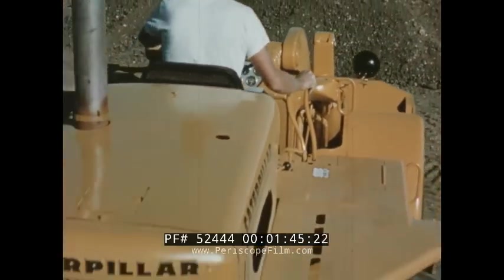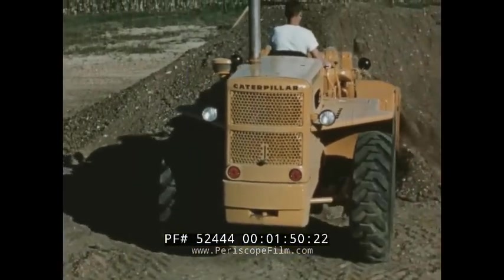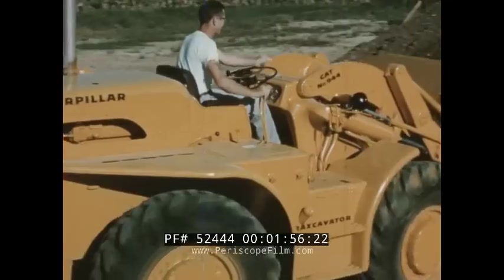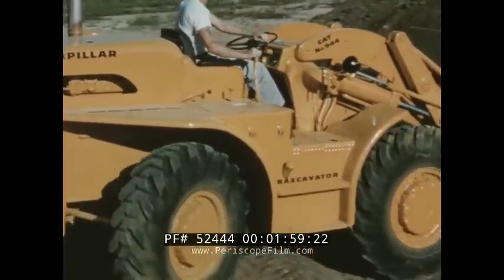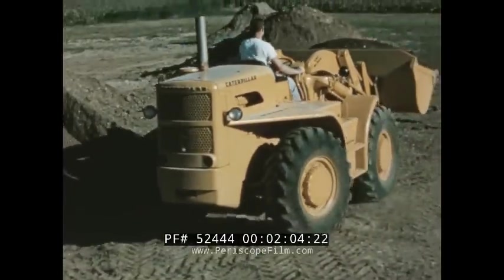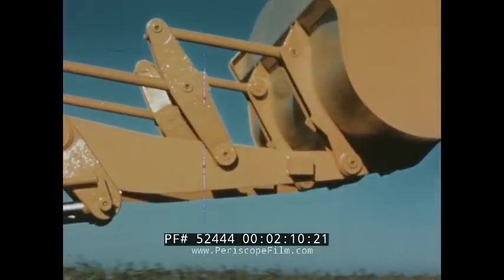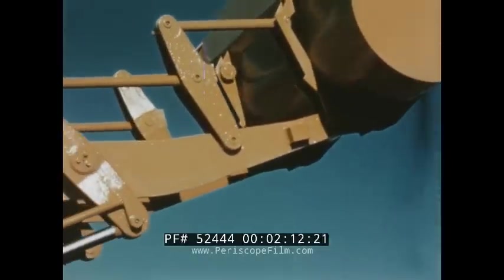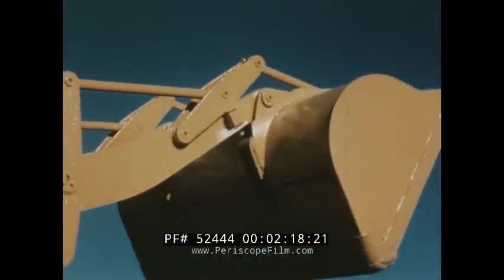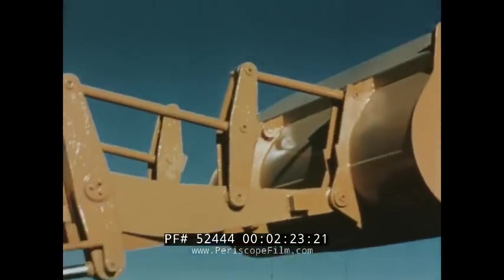Another key to high productive capacity is a hydraulic system that practically thinks for itself. Fast-acting hydraulics provide big lifting capacity. Move the lift lever to the rear and the bucket automatically raises, then holds the dumping height. A bump against the stops and the bucket is clear. An exclusive positioning device automatically returns the bucket to the correct digging angle.